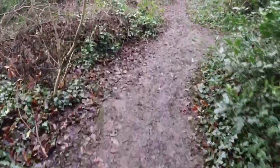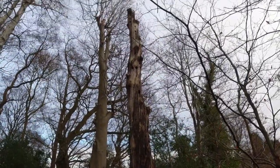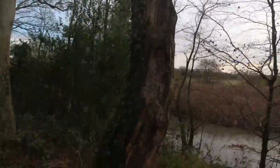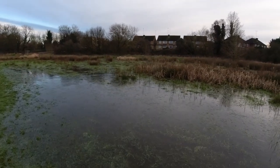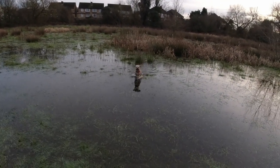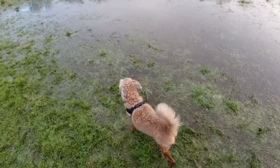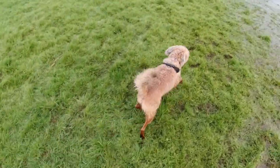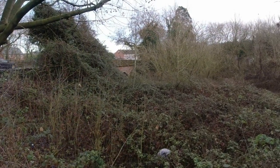Old rotten tree — absolutely full of holes the woodpeckers have made. I don't know how well the camera picks it up, but it's fabulous. As soon as Charlie sees the camera on him, he comes running. I think he loves being on camera — he knows he's the star of the show. Keeping through the trees there — a nice old sandstone bridge.